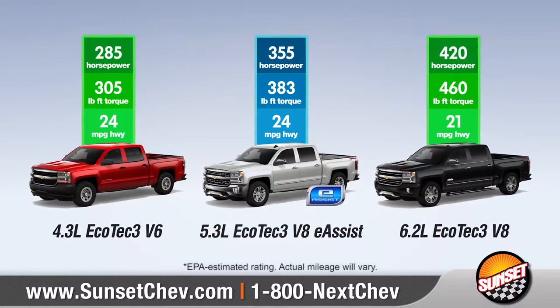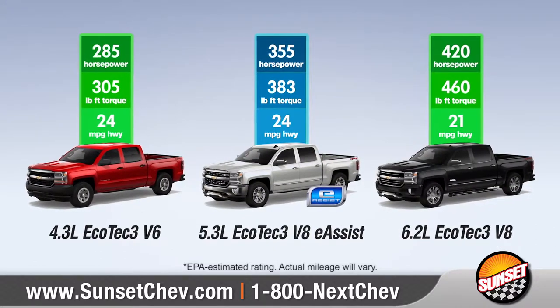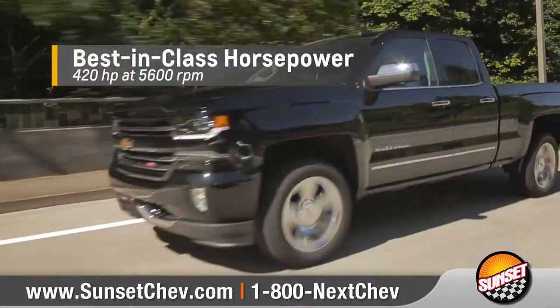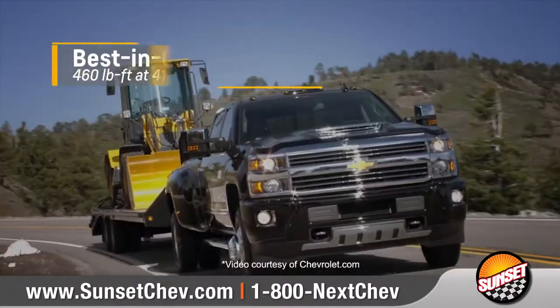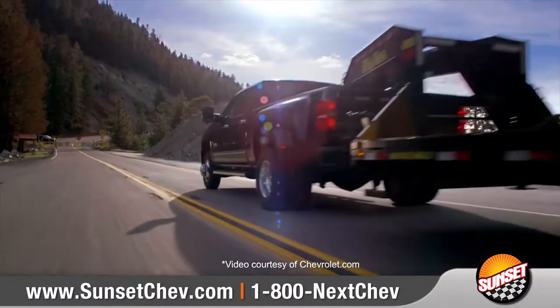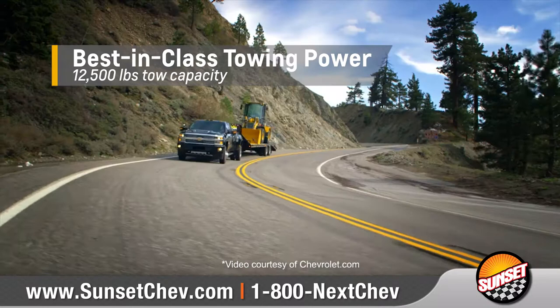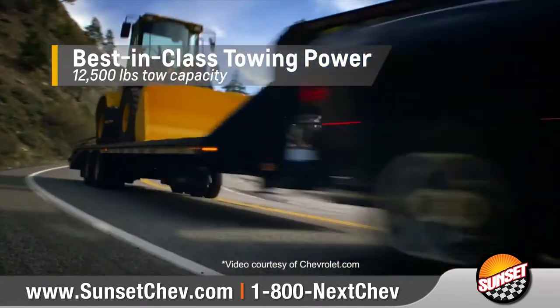Silverado offers a lineup of small-block engines to provide the perfect blend of efficiency and capability — whether you're looking for best-in-class horsepower, best-in-class fuel economy, or best-in-class torque. When it comes to towing, the 1500 offers up to 12,500 pounds of best-in-class max-trailering capability.